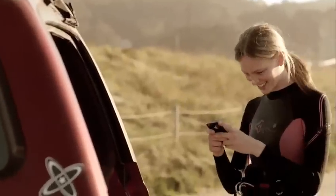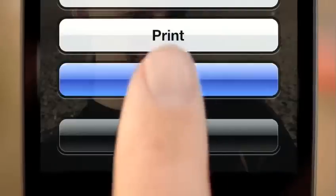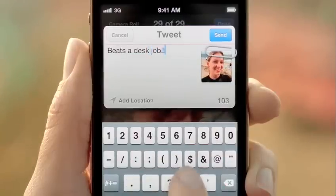With iOS 5, we've integrated Twitter right into the OS. You'll only need to sign in once for all of your Twitter-enabled apps, and you can tweet directly from Photos, Safari, YouTube, and Maps. And with a tap of a button, you can optionally add your location.